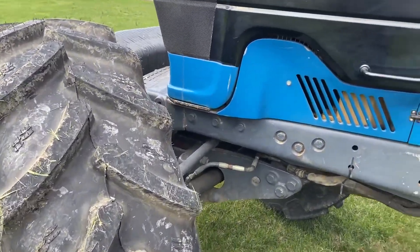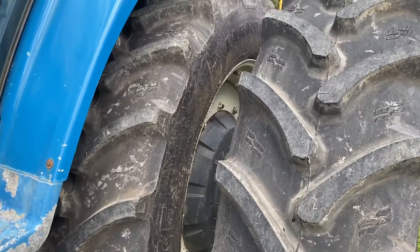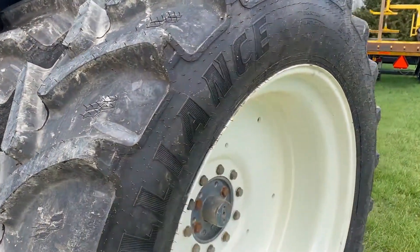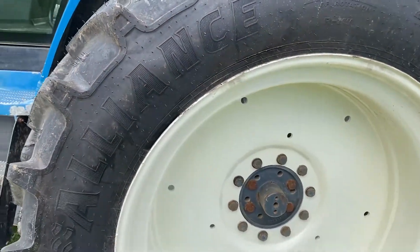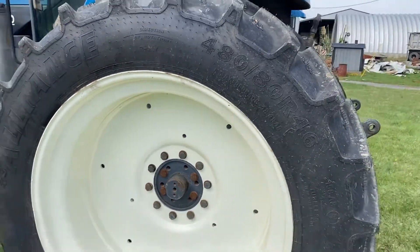New rubber all the way around on this one — new rubber inside and out. This tractor is fully weighted as well, with full rear weights and full front weights.